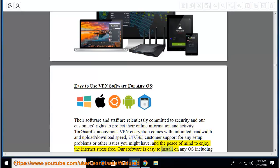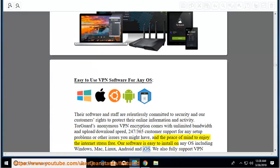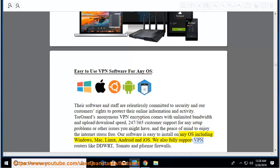Their software is easy to install on any OS including Windows, Mac, Linux, Android, and iOS. They also fully support VPN routers like DD-WRT, Tomato, and Sense Firewalls. 3,000-plus servers in 50-plus countries worldwide.